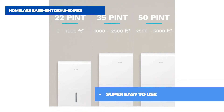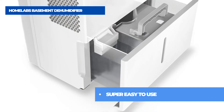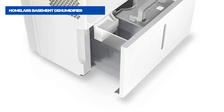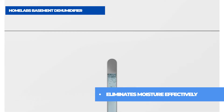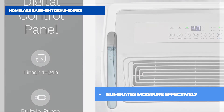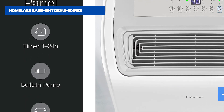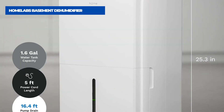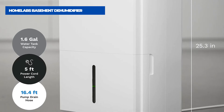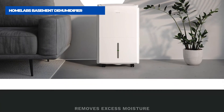Being part of Energy Star's most efficient list for 2020, this dehumidifier delivers significant savings compared to non-Energy Star units. It's able to remove up to 50 pints of moisture from the air on a daily basis, quickly and efficiently. The 50-Pint Dehumidifier features a removable water tank for easy drainage — just pull it out like a drawer. It's that easy.